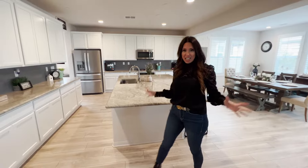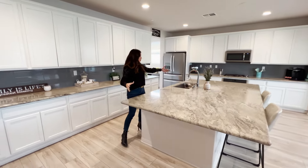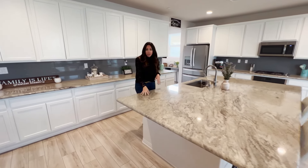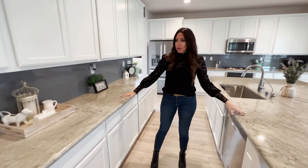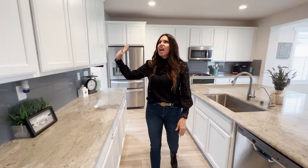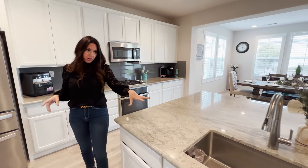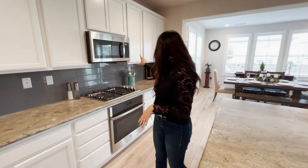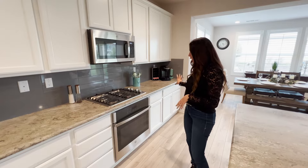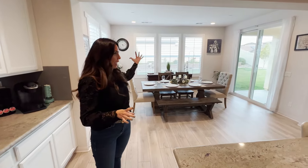This kitchen is definitely an entertainer's dream. You have a huge island here with the eat-up bar. You've got the granite counters — I love the colors because you've got the white, a little bit of those brown tones, the gray backsplash back here. Tons of cabinets. The one thing about this home is there's a lot of storage. You also have the reverse osmosis and water softener system, so you've got nice water. You have the stainless steel appliances and lots of storage.